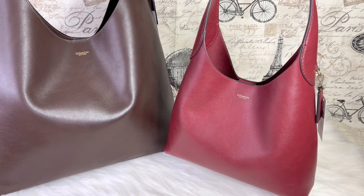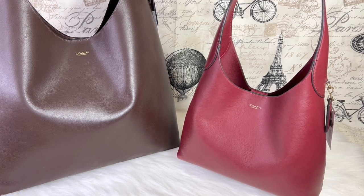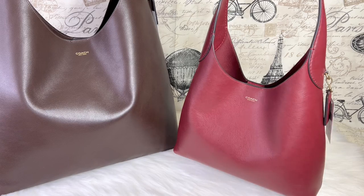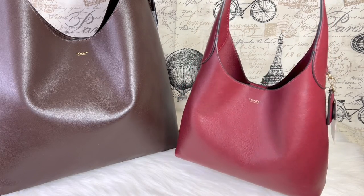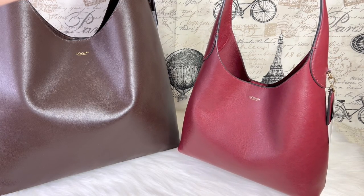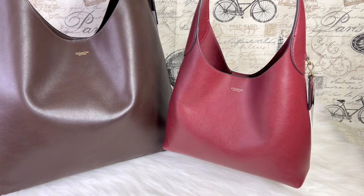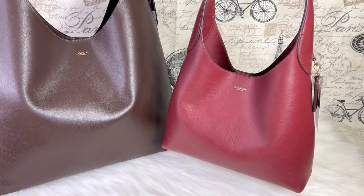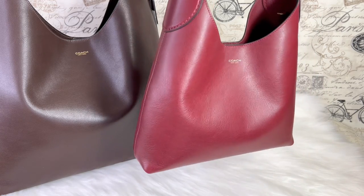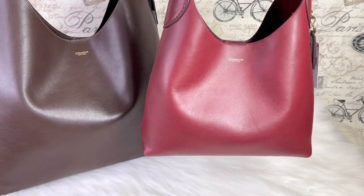When I went to the boutique a few weeks ago I only saw other colors — they had black, dark sand, suede, and a dark green — but I didn't see this one. I was told it had been sold out, but I went back and the color did not disappoint at all. It is honestly beautiful.